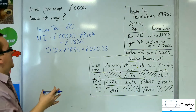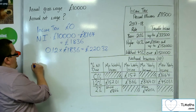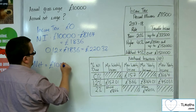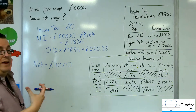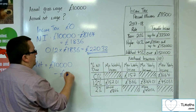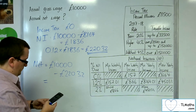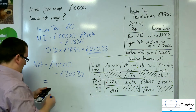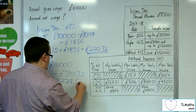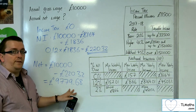So that is how much they're going to get charged for national insurance annually. So their net wage will be the £10,000 take away any tax. The only tax that they're paying is national insurance, so we take away the £220.32. And so that would be £9,779.68 — that is their overall net wage for the year.